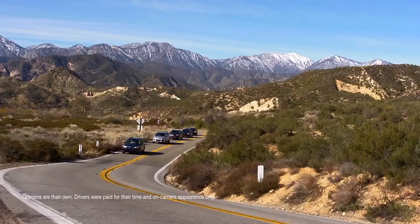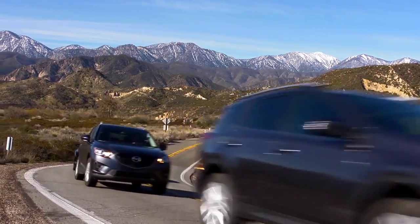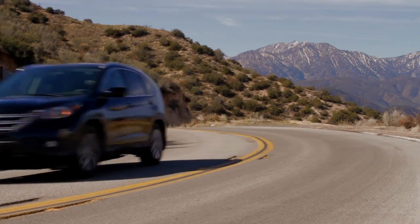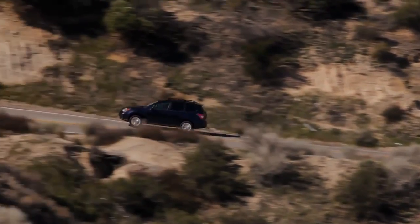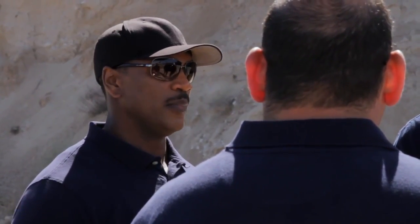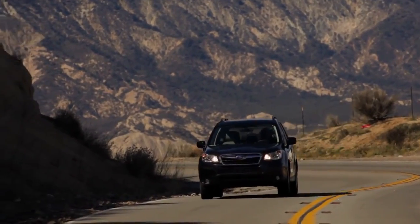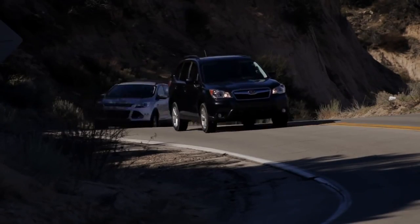What do you think about the all-wheel drive systems on these cars? As a consumer, I would not be able to tell that you had an all-wheel drive feature in the Honda or the Toyota at all. With the Subaru, I could feel myself being planted on the road. I could tell that all wheels were connecting. Even if I didn't know what all-wheel drive was, I would still call it a better-performing car and a safer-feeling car. It had very little body roll — it stayed very flat on the ground. Overall, I'd go Subaru first.